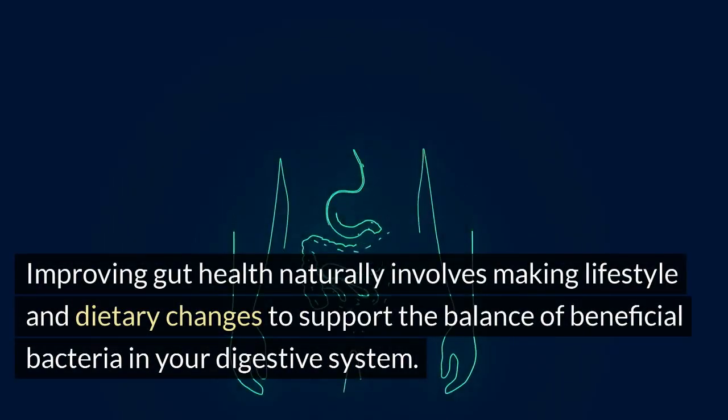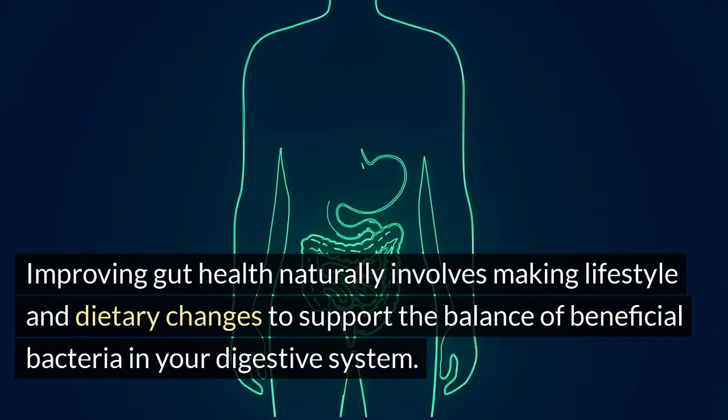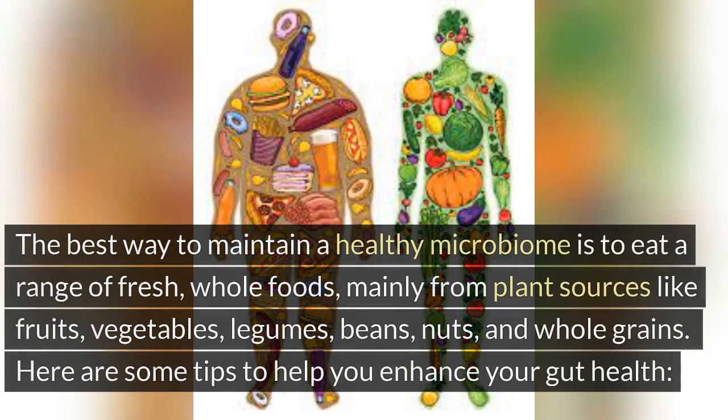Improving gut health naturally involves making lifestyle and dietary changes to support the balance of beneficial bacteria in your digestive system. Your gut bacteria are influenced by what you eat, so it is important to give them the right fuel to have a balanced gut microbiome. The best way to maintain a healthy microbiome is to eat a range of fresh, whole foods, mainly from plant sources like fruits, vegetables, legumes, beans, nuts, and whole grains.